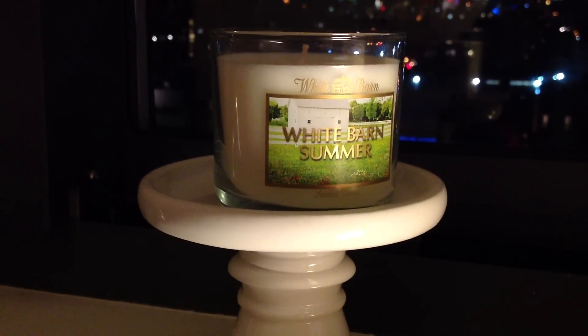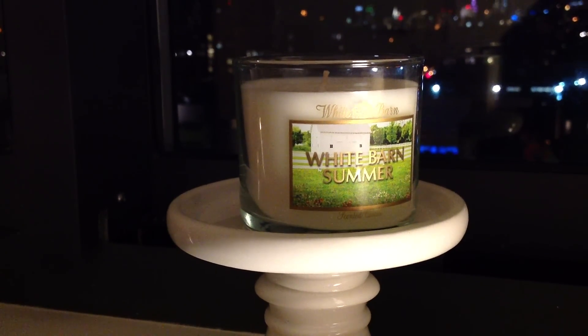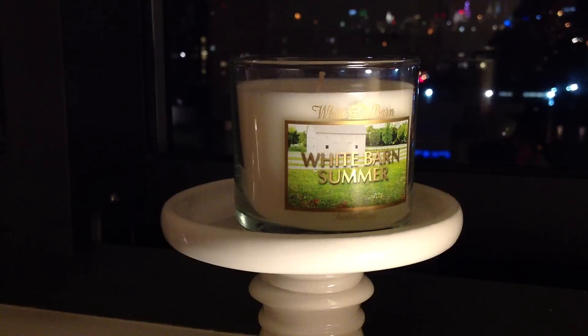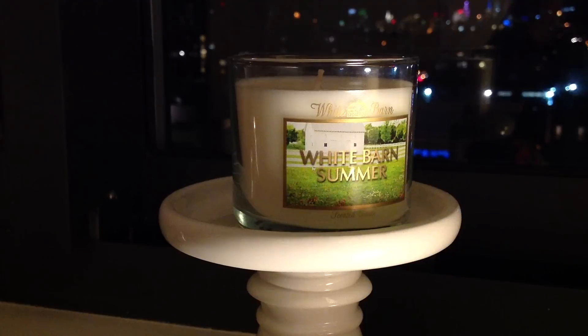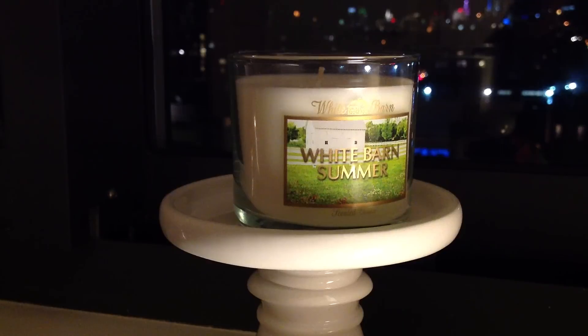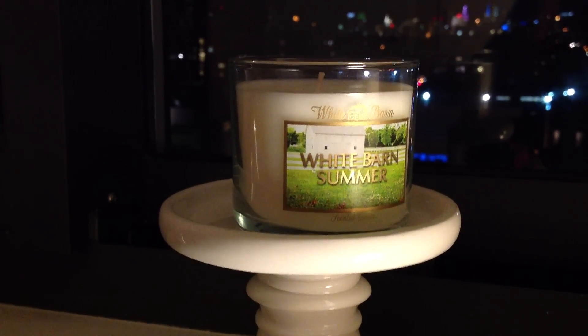I really loved that, and to me that would be a bright summer, airy day. With this, I don't really get any air notes or grass notes. The eucalyptus and the mint are somewhat similar to the standard eucalyptus spearmint we're familiar with from the aromatherapy collection, but those aren't really true-to-life depictions of those two notes.